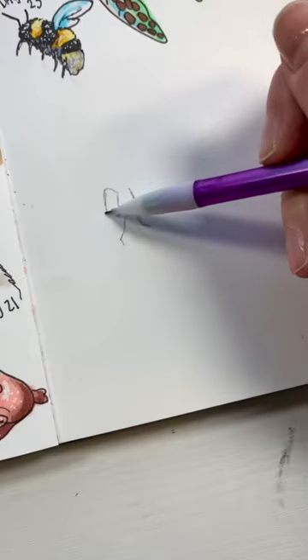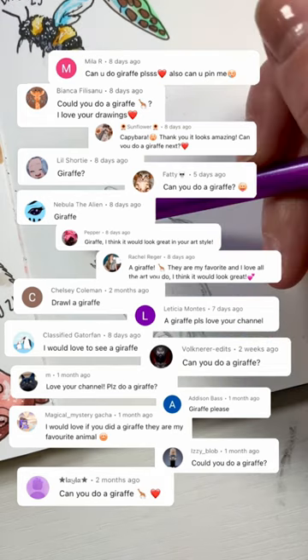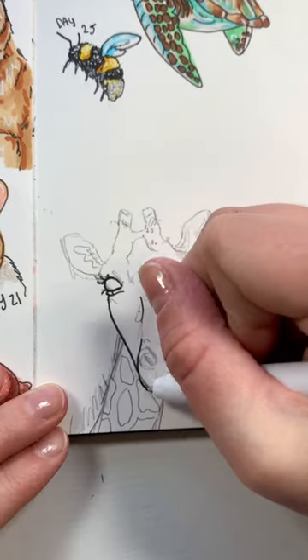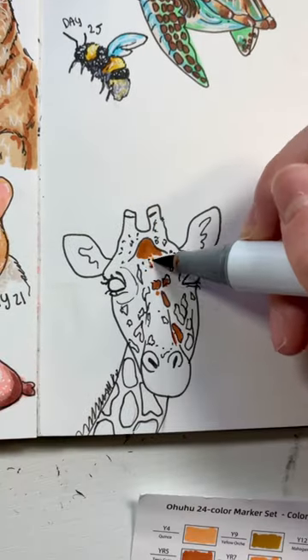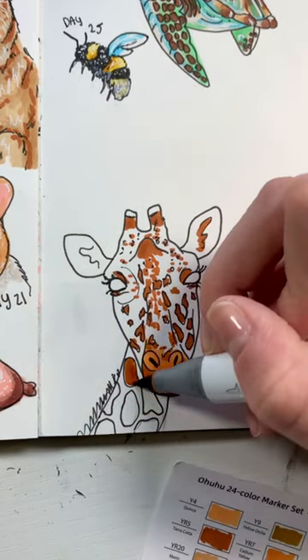It's day 26 of drawing animals recommended by you guys, and today we have a giraffe, thanks to all of these comments. A lot of people wanted to see a giraffe and I was very excited about this one. I've actually drawn a giraffe before and I think they are so cute. I love that their faces look like they have a ton of little freckles all over them — it's just so cute.